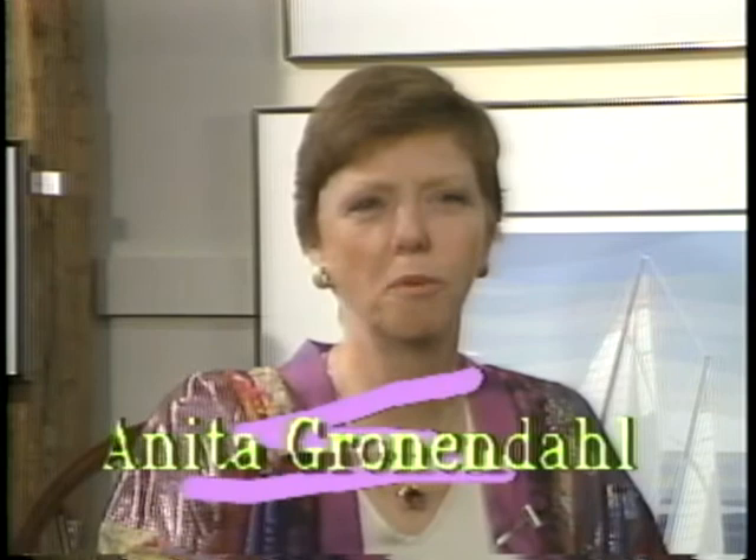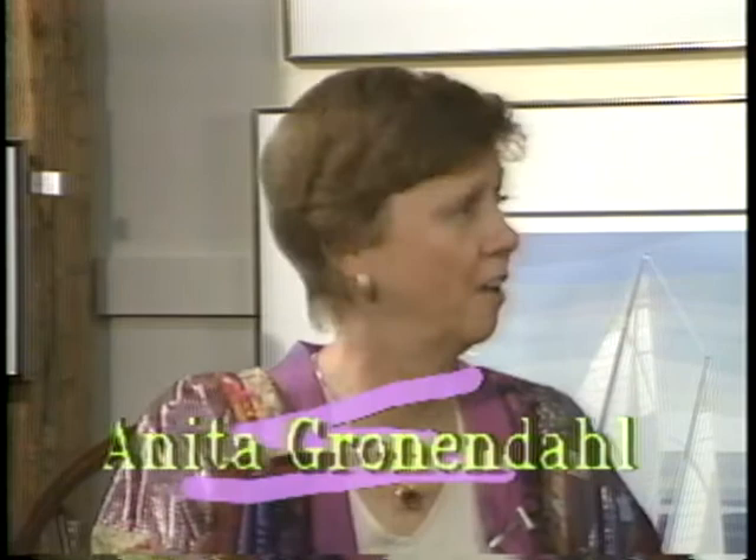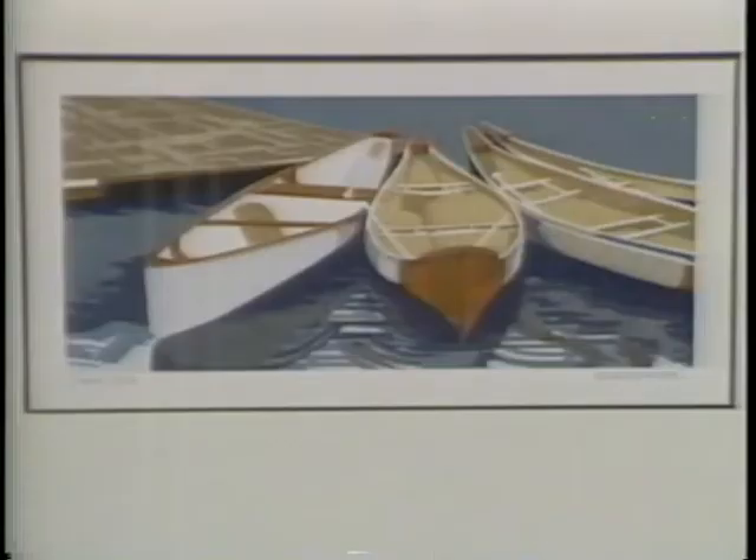Good evening. I'd like to welcome you to the Barnes studio gallery. We're having our spring exhibit right now, and I have my work on display and three other artists with me: Gene Franzmiller, Dorothy McNamara, and Carol Baraney.